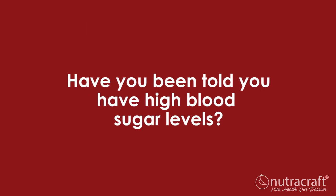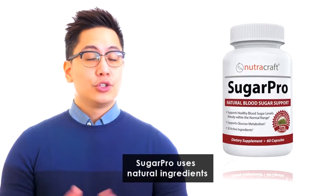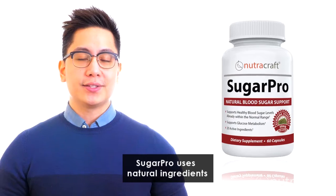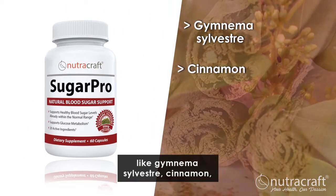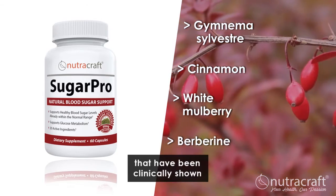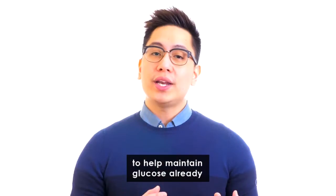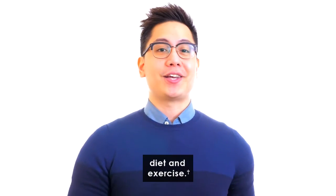So, have you been told you have high blood sugar levels? Keep your blood sugar steady and enjoy all the foods you love with Sugar Pro. Sugar Pro uses natural ingredients including many of those listed above like Gymnema Silvestre, Cinnamon, White Mulberry, and Berberine that have been clinically shown to help maintain glucose already within normal range when used in combination with a healthy diet and exercise.